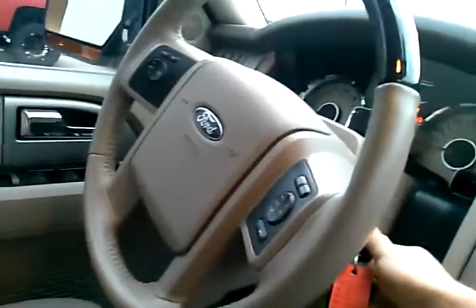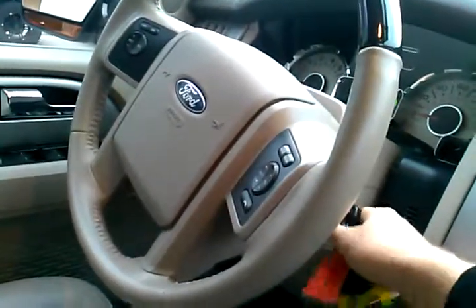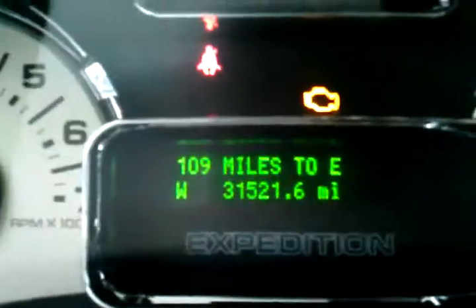Let me go and just verify the miles for you real quick. Yeah, 31,000 miles, that's it. The passenger door is ajar — there we go. Give me a call if you have any questions: 817-717-0843. Thank you.